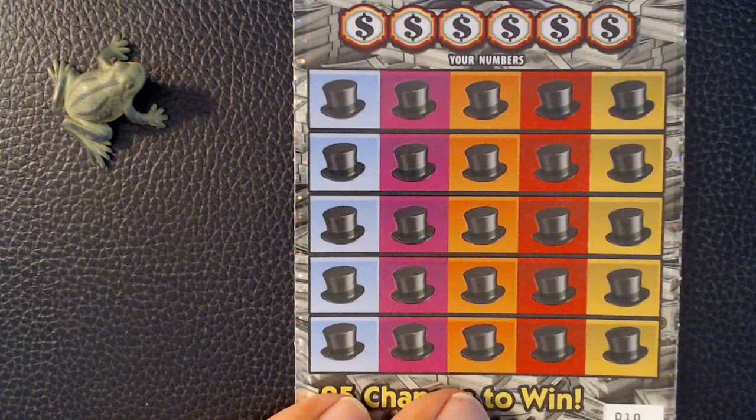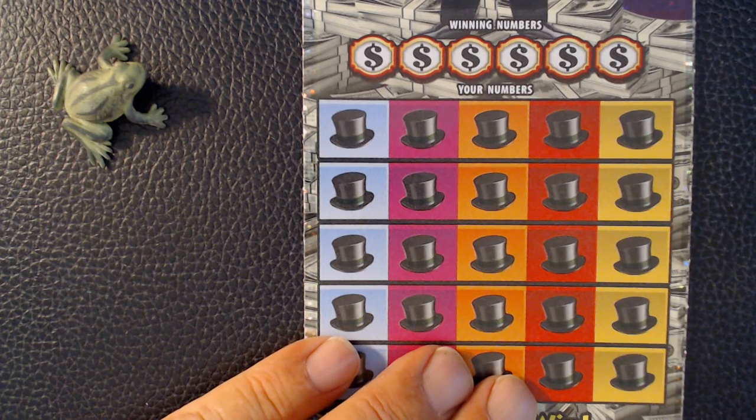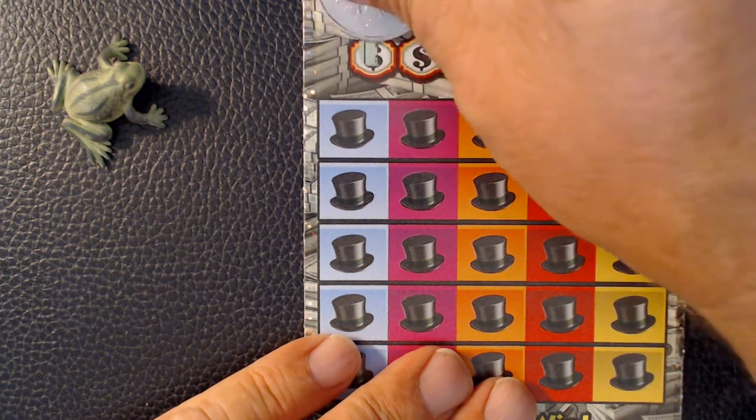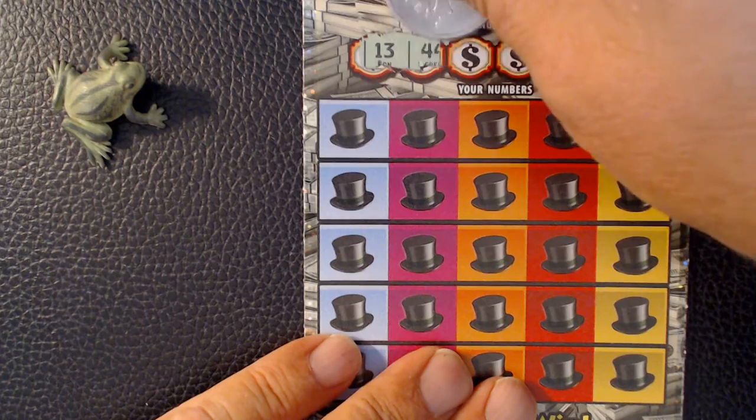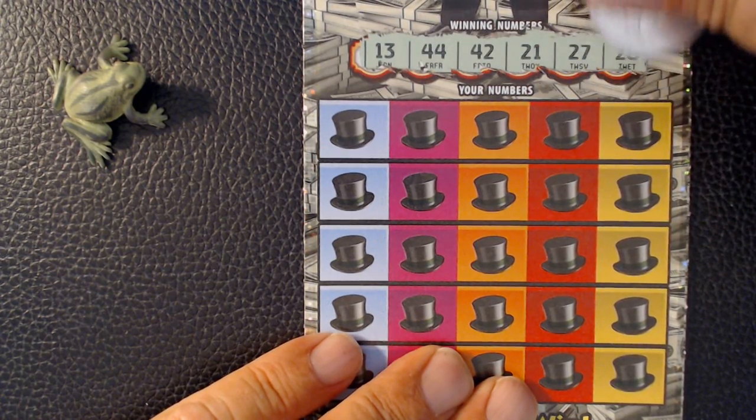All right, we'll give ticket number 10 a try. After the $100 winner, I don't expect there to be back-to-back. But you never know. We have 13, 44, 42, 21, 27, and 28.